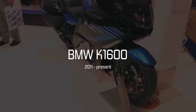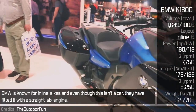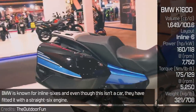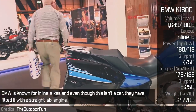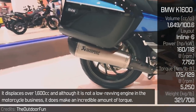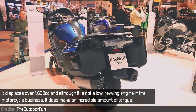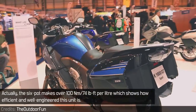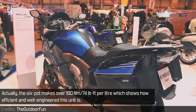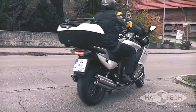BMW K1600. BMW is known for inline-6s, and even though this isn't a car, they have fitted it with a straight-6 engine. It displaces over 1600cc and although it is not a low-revving engine by motorcycle standards, it does make an incredible amount of torque. In fact, it makes over 100Nm per litre, which shows how efficient and well-engineered this unit is.